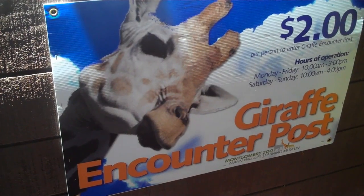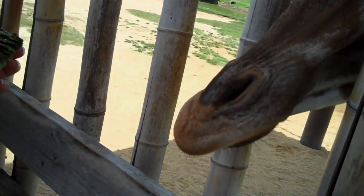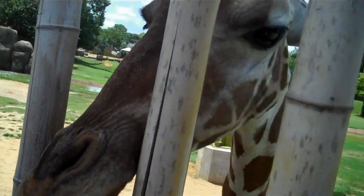We're at the giraffe encounter where we just got to feed the giraffe — so cool. His tongue is really long and he doesn't like to be touched. He's coming right over around you. He might lick your ear, so be careful.